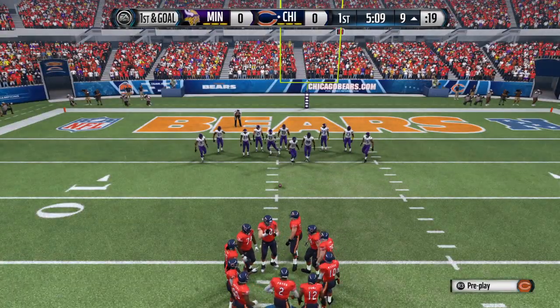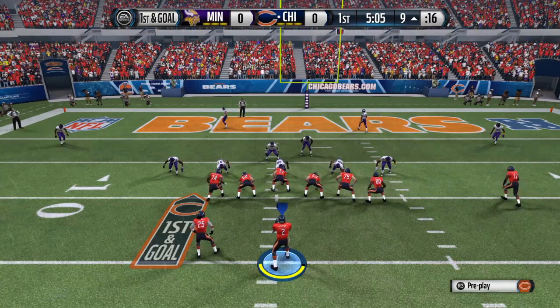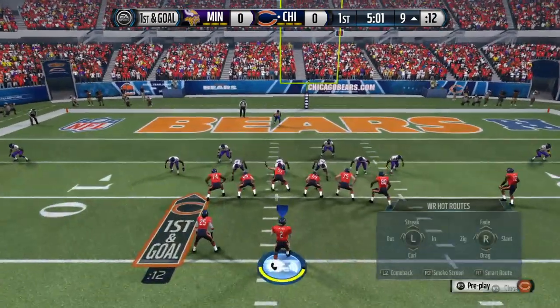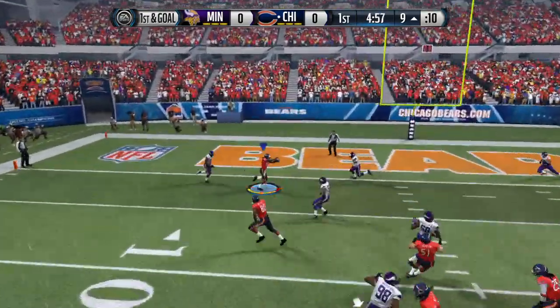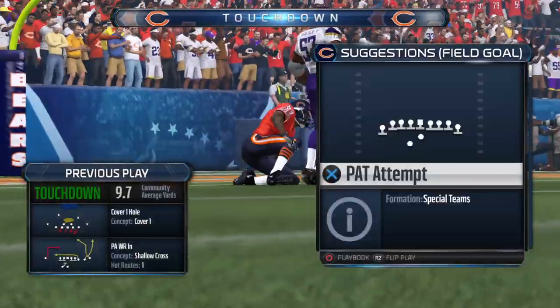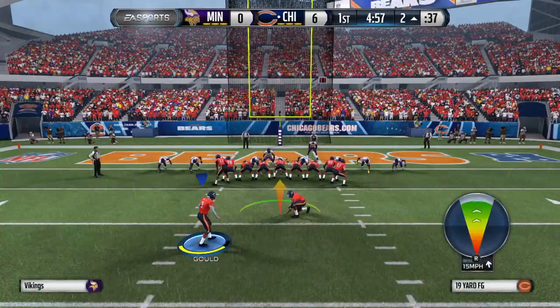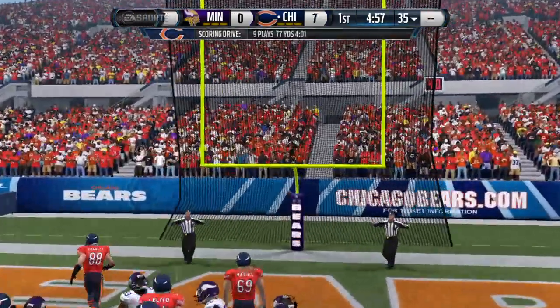This will be the eighth play of this drive. Offense lines up here. First and goal to go. Touchdown, Chicago Bears! Good job by the offense scoring that touchdown and putting them ahead. And when you get ahead in a football game in the National Football League, it makes you relax and you play better.